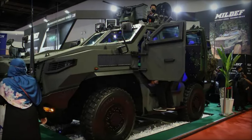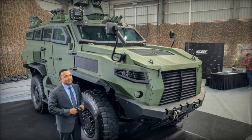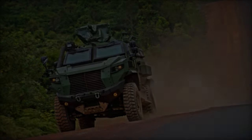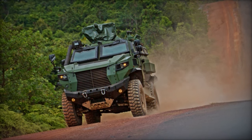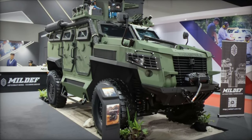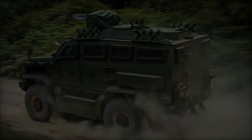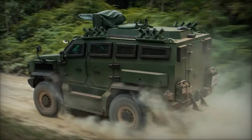Engineered to withstand the rigors of modern warfare, the Mildef Tarantula HMAV (high-mobility armored vehicle) boasts a V-hull configuration, providing enhanced protection for its 10 crew members and passengers against a spectrum of battlefield threats, including mines and improvised explosive devices (IEDs). Developed in collaboration with the Science Technology Research Institute for Defense (STRIDE) and the Malaysian Armed Forces, the vehicle exemplifies a synergistic partnership aimed at fortifying national defense capabilities.